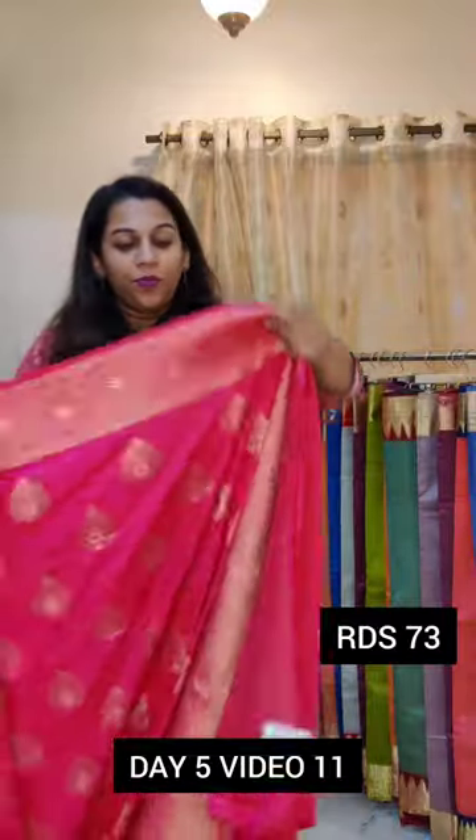All the sarees in this video are priced at ₹5000 plus GST plus shipping — the total will come to ₹5460.